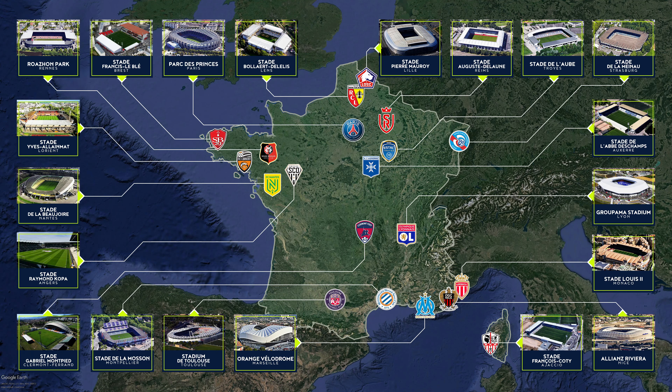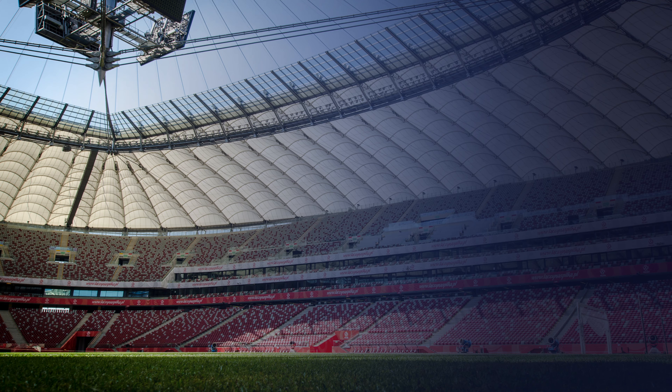This was the final venue in our review of Ligue 1 Uber Eats stadiums for the 2022-23 season. Have you ever been to any of these unique arenas? If so, which one? Be sure to let us know in the comments which French stadium is your favorite. See you in the next video — take care!